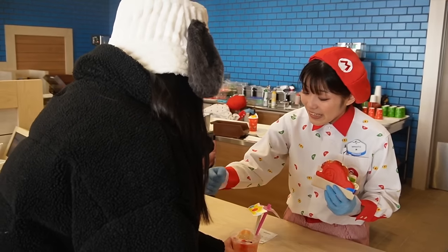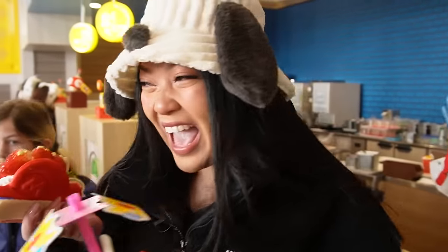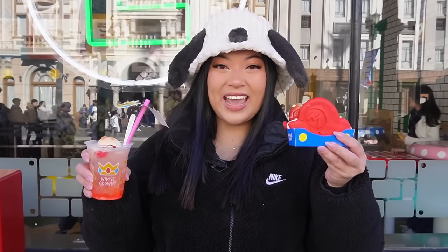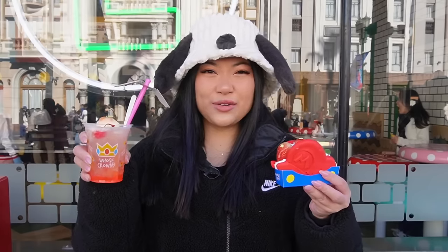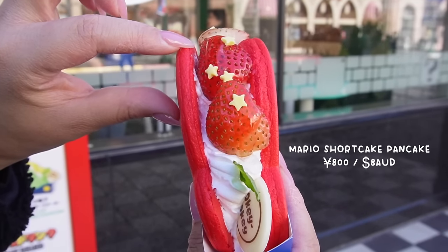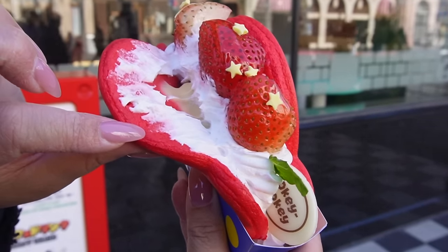Arigato gozaimasu. So we got the Mario Shortcake Pancake Sandwich and then we also got the Princess Peach creaming soda drink. Look at this — so inside we've got strawberry cream, jam, and I think custard.